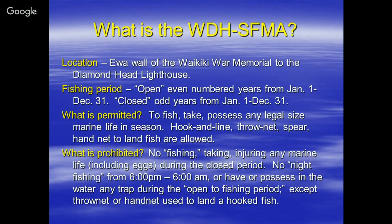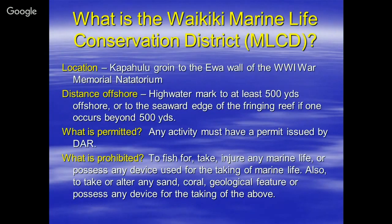What is the Waikiki Marine Life Conservation District? This is an area right off the Waikiki Aquarium, from the Kapahulu groin to the Evalimu Wall of the War Memorial Natatorium. The distance offshore is from the high water mark to at least 500 yards offshore, or to the seaward edge of the fringing reef if one occurs beyond 500 yards.